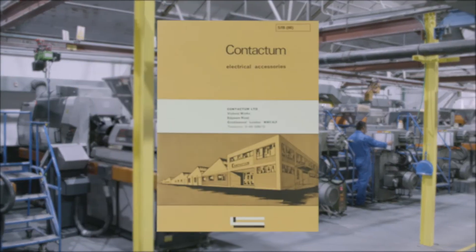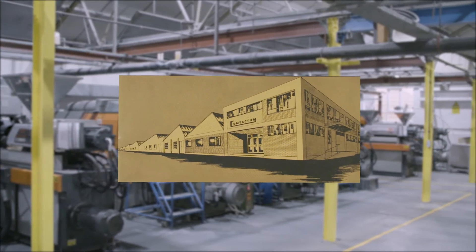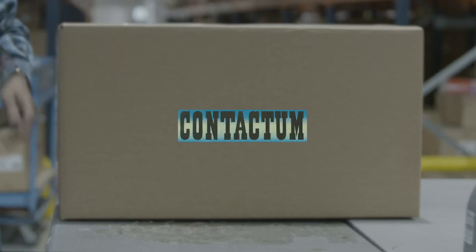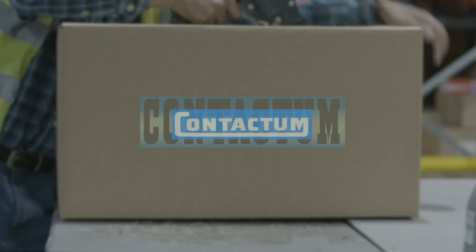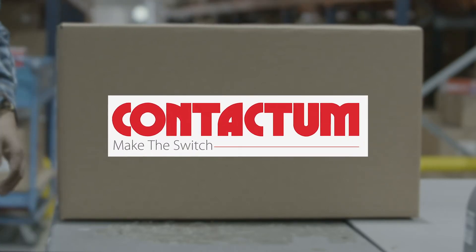CONTACTUM started in Cricklewood, London way back in 1936. Throughout the years our logo has changed several times, but our dedication for delivering electrical wiring products of the highest quality has always remained the same.